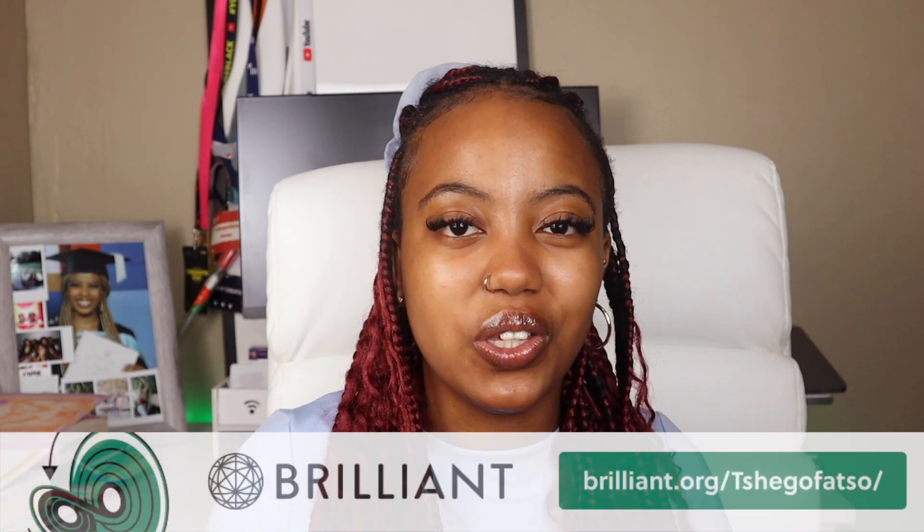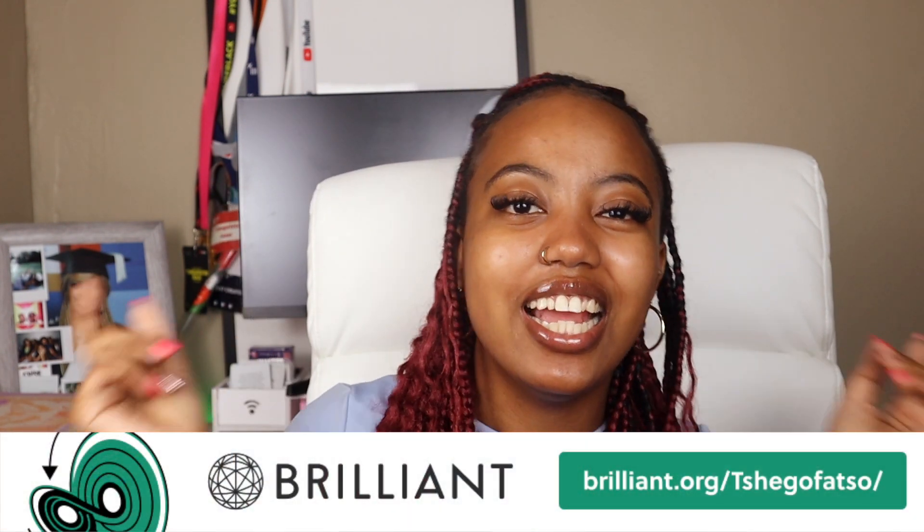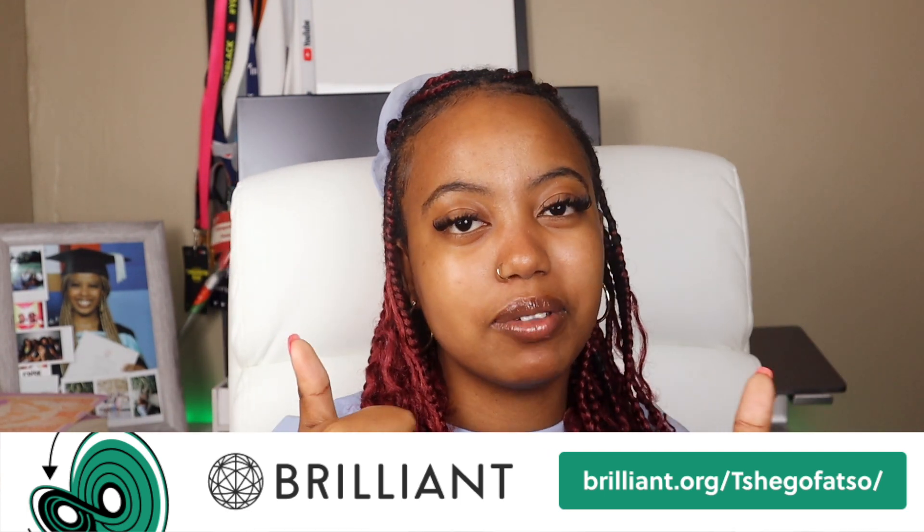Those are my five tips for today. I really hope you enjoyed it and found it helpful. Feel free to drop any tips that are working for you while working remotely in the comment section. If you enjoyed the video, please give it a thumbs up and subscribe — we are on the road to 30k. I'll catch you in the next video, bye!